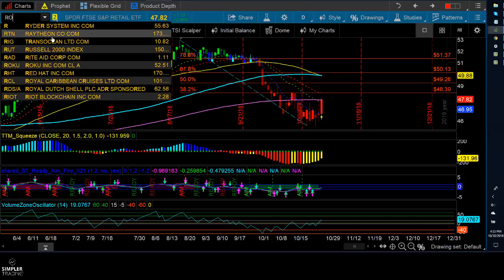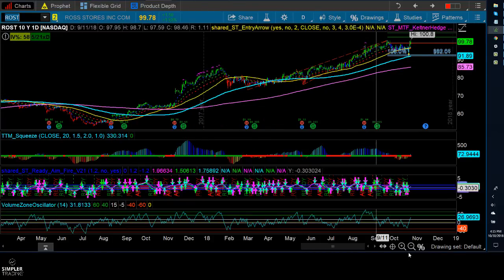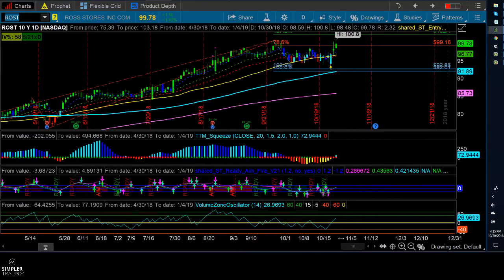We've had some fun trading some of these names at other points in the year, and I think it's time again. If you compare the overall sector to the actual stocks within it, you'll find that you can find the stronger ones within the sector and trade those instead of trading XRT. Normally I would recommend trading an ETF or options on an ETF as a way to live through the volatility, but in this particular ETF you're going to find some outperformers, and that's what I want to stick with if I'm going to buy something.